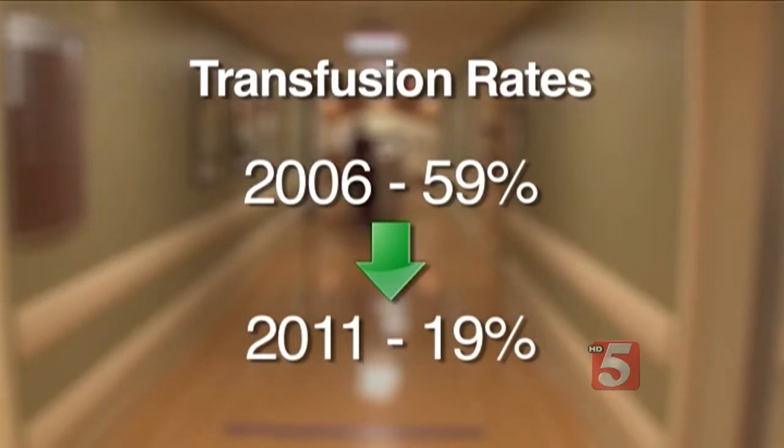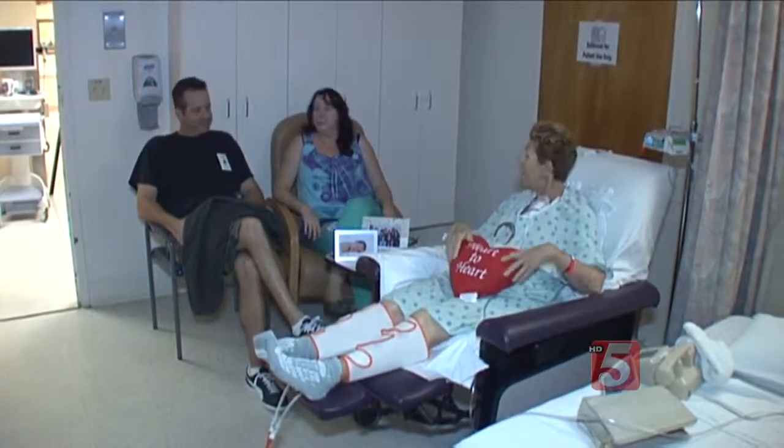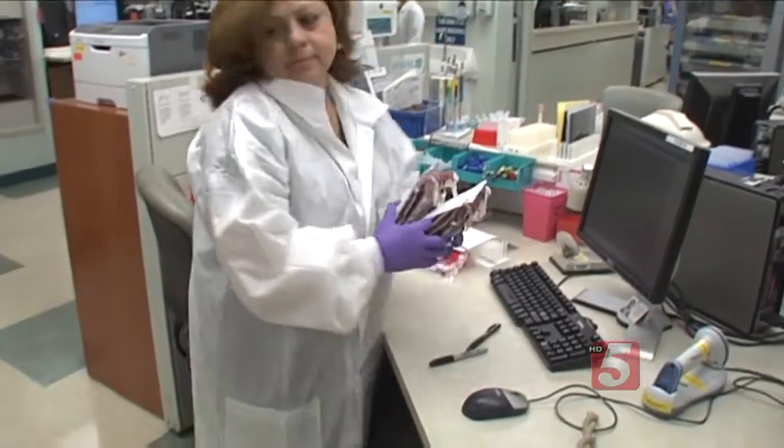The benefits are significant. People who get a blood transfusion in general do more poorly — they have a higher risk of death and a higher risk of infection. As a result, Dr. Brooker says patients like Harriet do better overall, and blood can be saved for those who really need it.